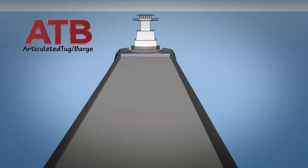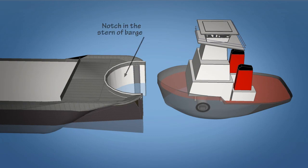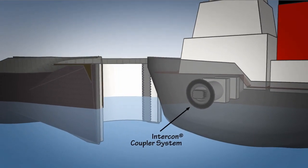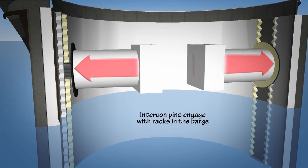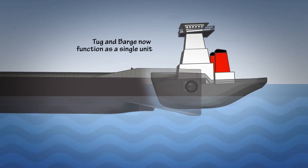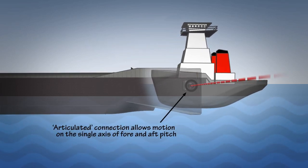As the name suggests, articulated tug barges involve purpose-built tugs and tank vessels designed to fit together and function as a unit. They are combined by a reliable, rigid mechanical connection that eliminates all hull contact between the tug and barge. The Intercon connection system allows the tug and barge to be engaged regardless of draft or trim. Once engaged, the tug and barge move and function as a single unit, with the articulated or hinged connection allowing movement in the single axis of fore and aft pitch.